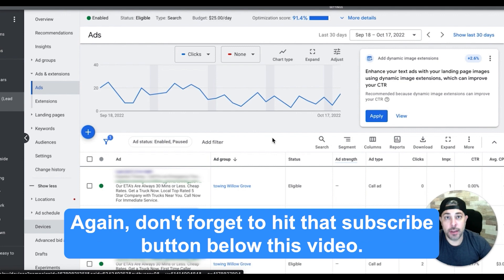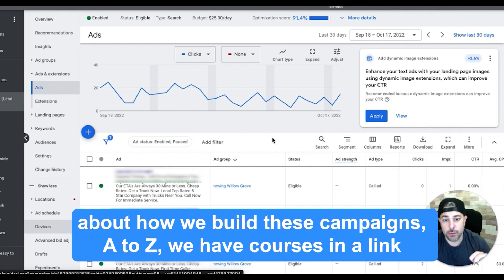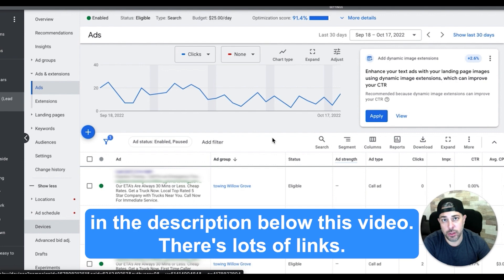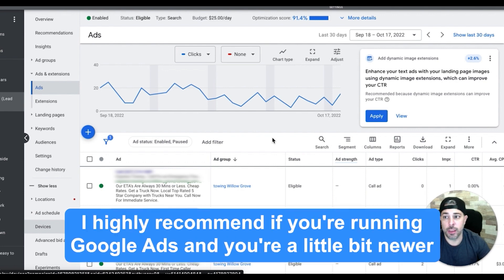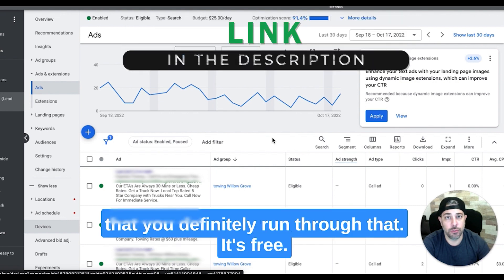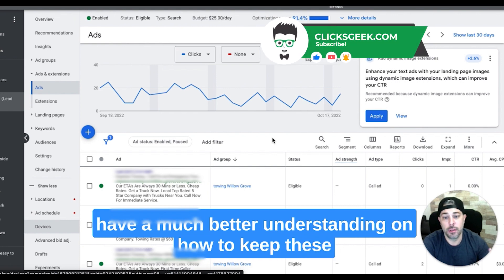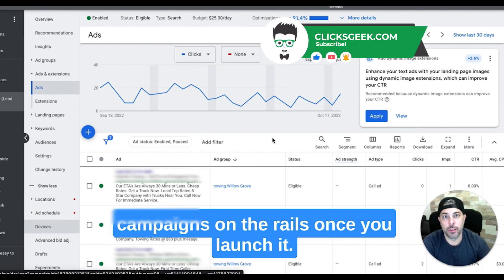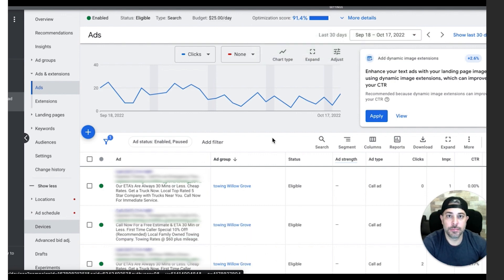Don't forget to hit that subscribe button below this video if you're new to the channel — daily content. If you want to learn more about how we build these campaigns A to Z, we have courses linked in the description. There's also a free Google Ads optimization course — I highly recommend it if you're running Google Ads and you're a little newer. It takes about 10 minutes and you'll have a much better understanding of how to keep these campaigns on the rails once you launch. Alright guys, I'll see you in tomorrow's video.